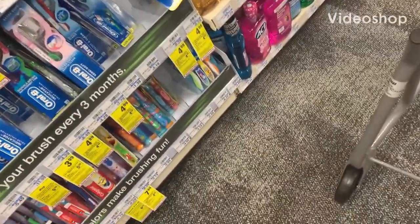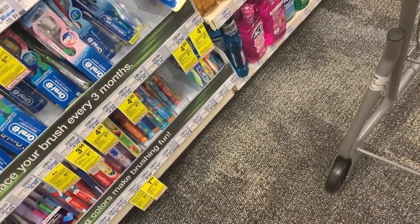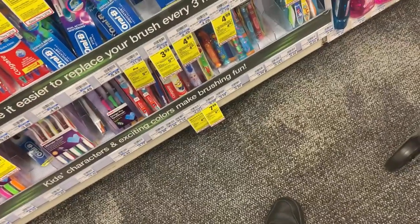Hello y'all, welcome back to my channel. Today we're in CVS with Nika and we're going to start off with the Oral-B toothbrush deal.